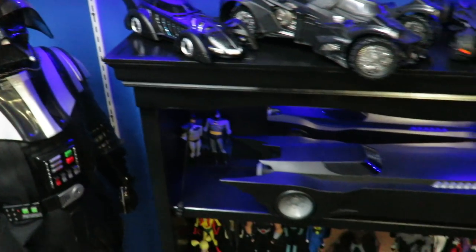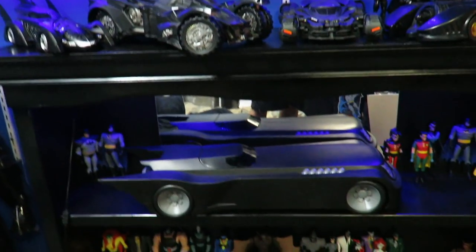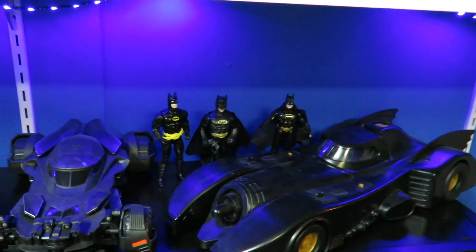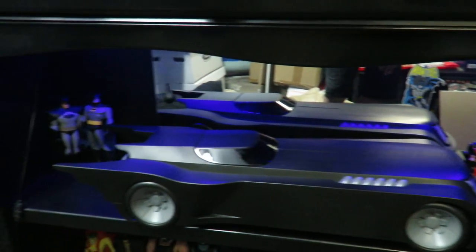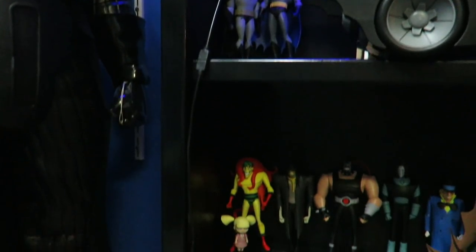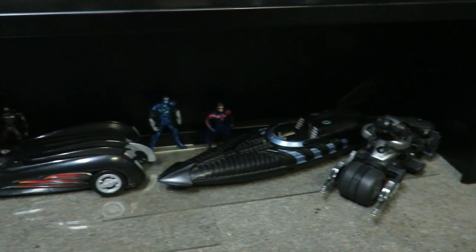The bottom shelf was brown and my girlfriend spray-painted it black. There are LED lights under there and a little mirror. These are some of the vehicles — there's the vintage Bat Missile and some vintage figures. Some of the animated series, the Batmobile, and a Batwing I've got to figure out where to place. Down here is more Batman the Animated Series, plus more vintage vehicles and whatnot.